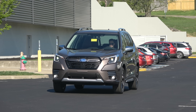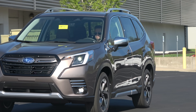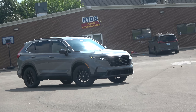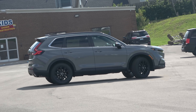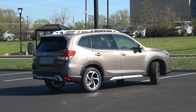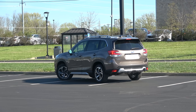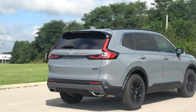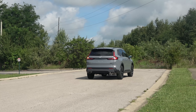The compact crossover segment is full of options — even if many people never make it past the RAV4 and CRV. But since you're watching this comparison, you're a smart shopper who wants to consider all the options. Another excellent choice in the class is the Subaru Forester. So should you pick the long-time favorite Honda CRV, or choose the adventurous Forester? That's what we're about to find out.